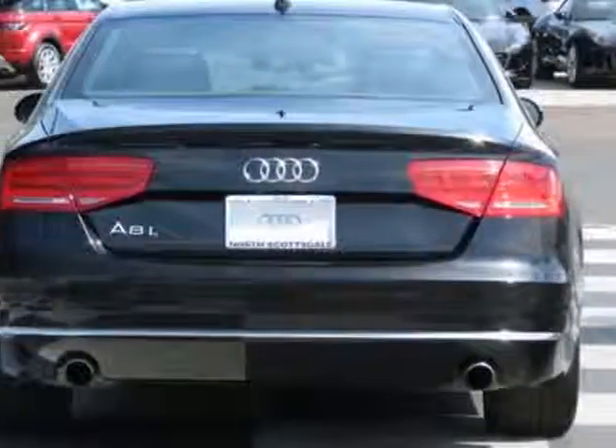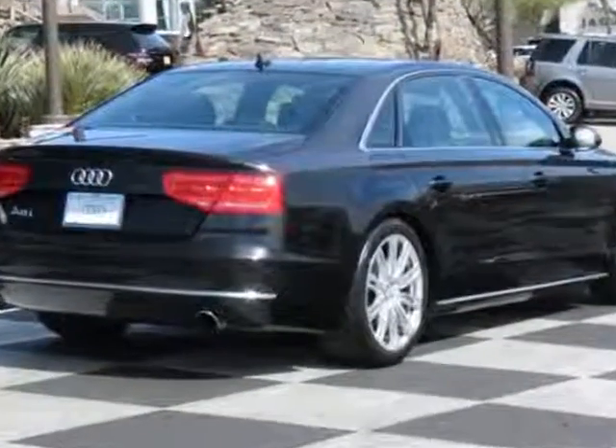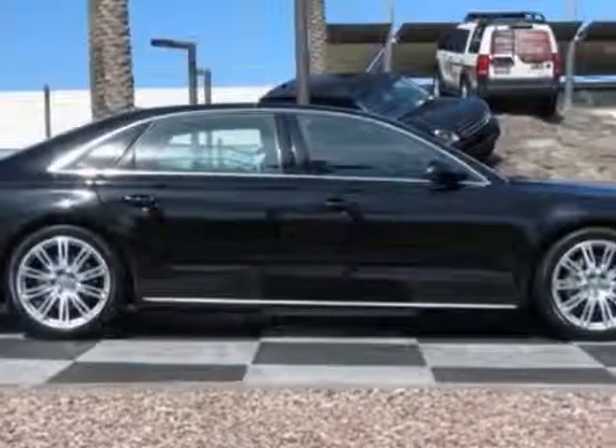This vehicle gets an estimated 18 miles per gallon in the city and an estimated 28 on the highway. This A8L boasts a 3.0-liter engine and has an 8-speed Tiptronic transmission.